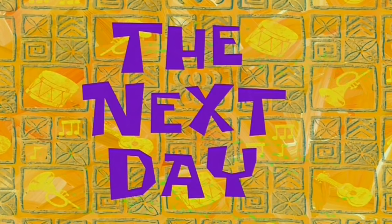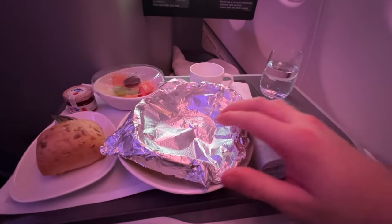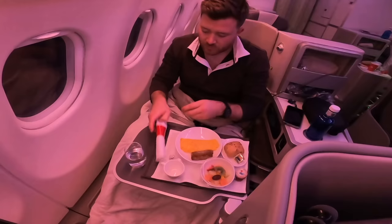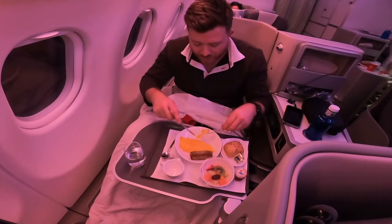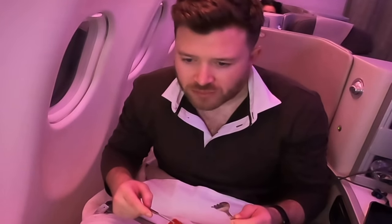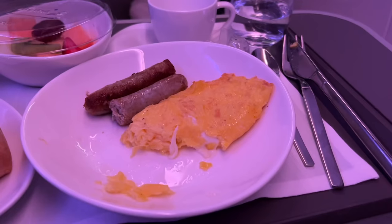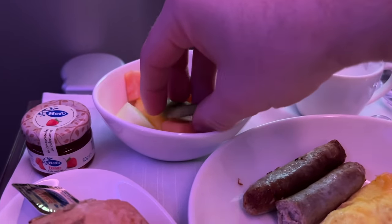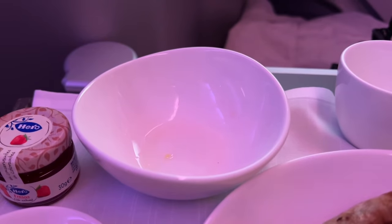The next day I awake to a tray being presented to me. This morning's surprise under the foil is one of the most disgusting things I've had on a plane — it's an omelette, but not as you know it. It's literally inedible, like the saltiest leather flip-flop you can imagine. The fruit on the side, though, was appreciated and went down well.